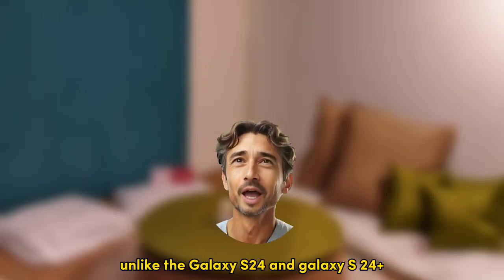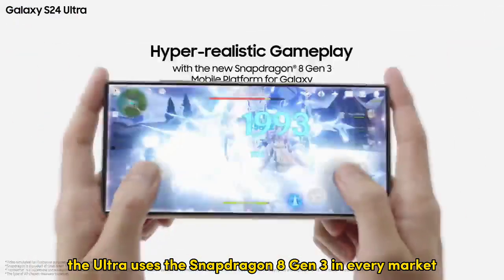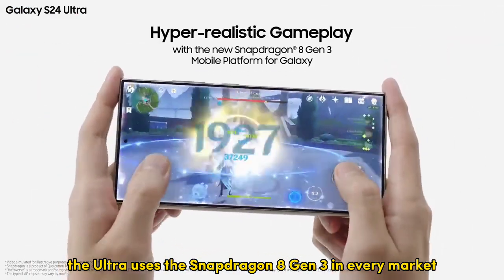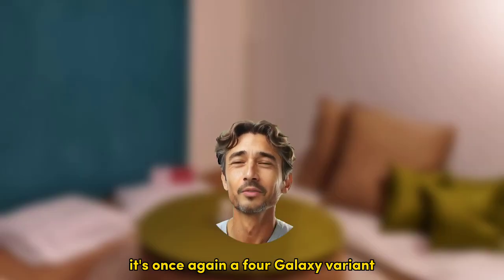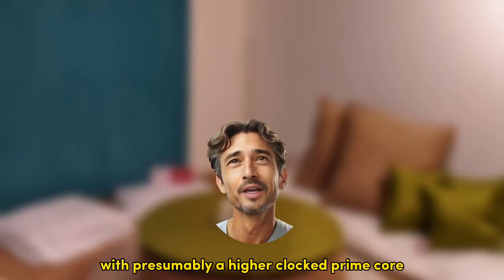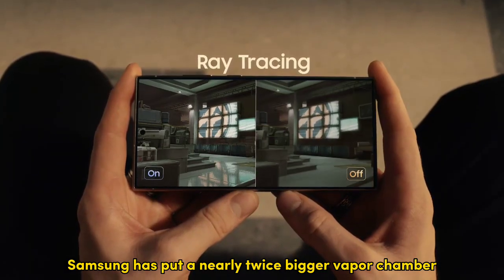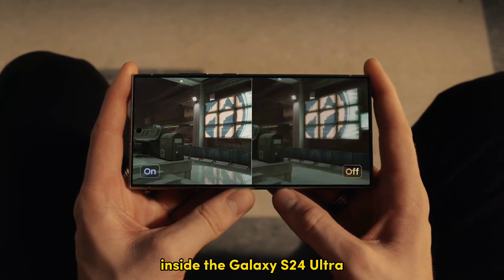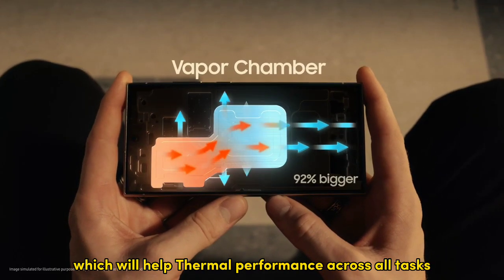Unlike the Galaxy S24 and Galaxy S24 Plus, the Ultra uses the Snapdragon 8 Gen 3 in every market. It's once again a 4-galaxy variant with, presumably, a higher clocked prime core. Samsung has put a nearly twice bigger vapor chamber inside the Galaxy S24 Ultra, which will help thermal performance across all tasks.